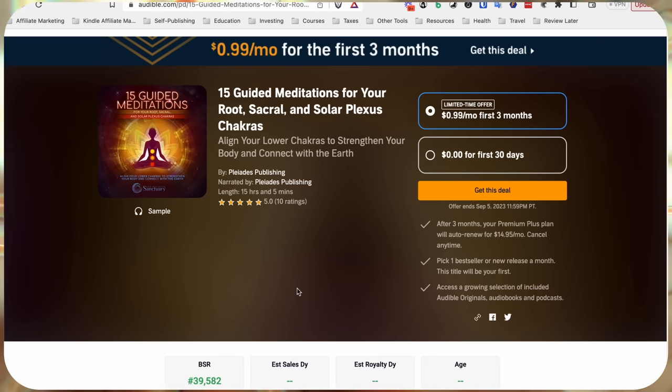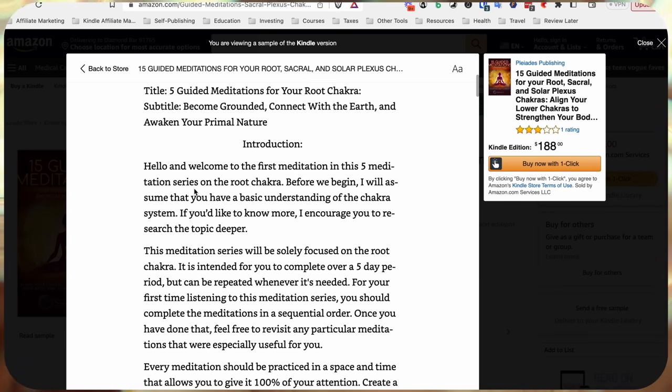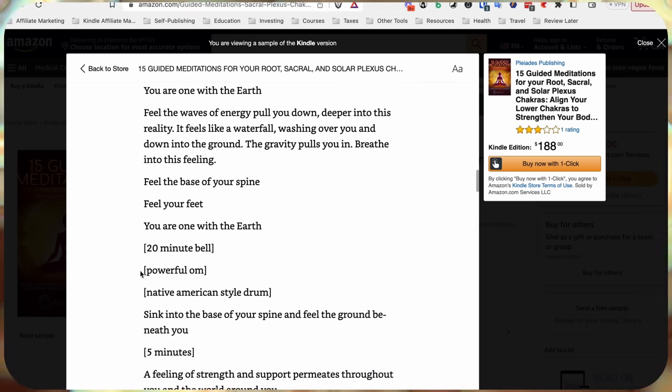Another book, '15 Guided Meditations for Your Root, Sacral, and Solar Plexus Chakras,' doesn't show exact earnings but at 40,000 BSR it should be making a couple hundred dollars a month. I found this book's ebook version on Amazon and if you look inside it's literally just a very simple guided meditation script written so you can follow along and for the audiobook narrator to read. For example: 'Feel the waves of energy pull you down deeper into this reality. Feel the base of your spine. Feel your feet. You're one with the earth.' It's really just a guided meditation script.